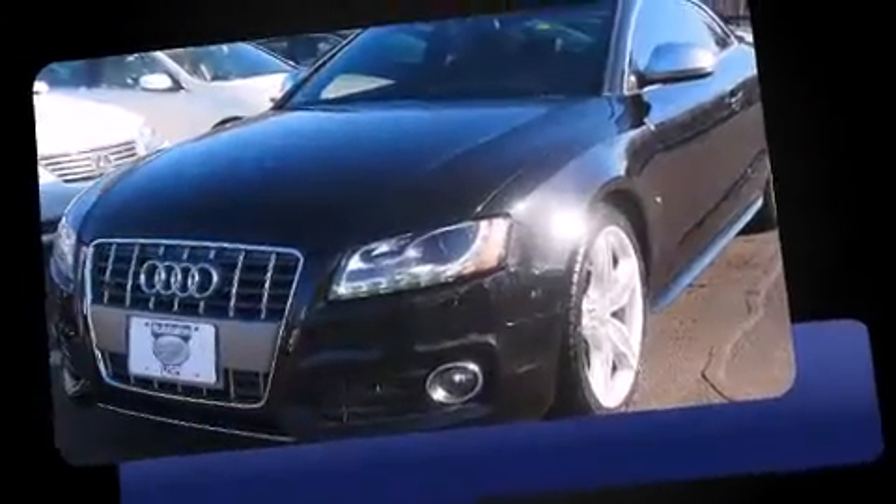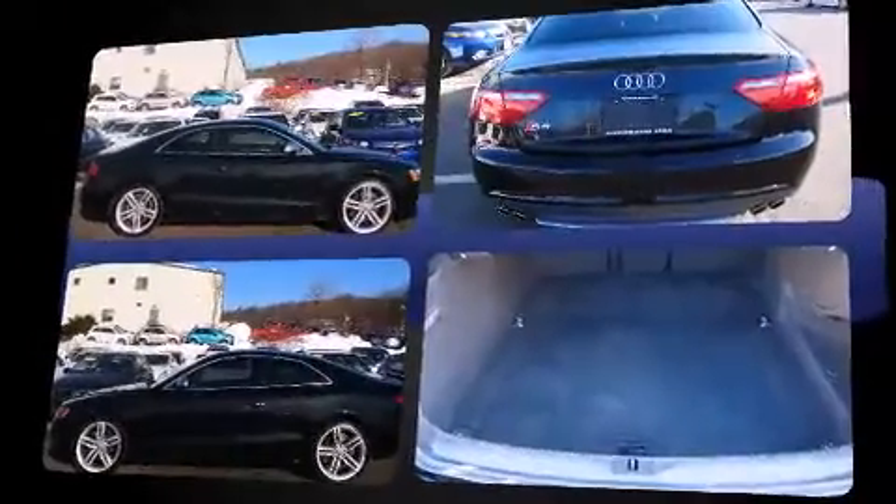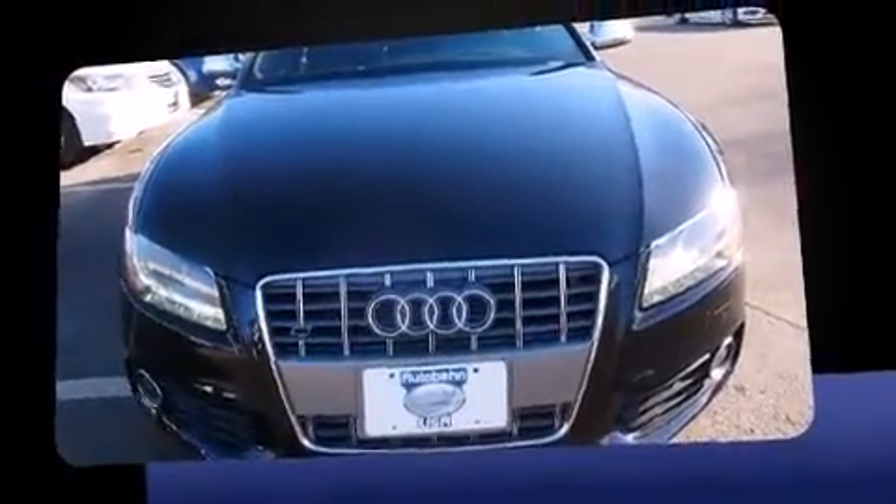Audi made sure to keep road handling and sportiness at the top of its priority list. Under the hood, you'll find an eight-cylinder engine with more than 350 horsepower. And for added security, Dynamic Stability Control supplements the drivetrain.